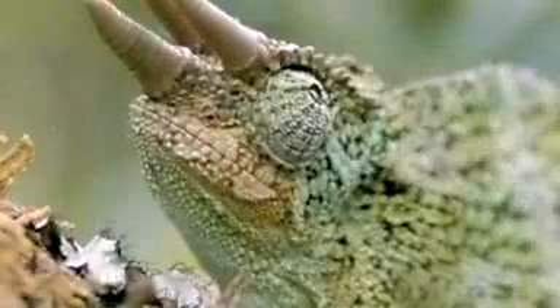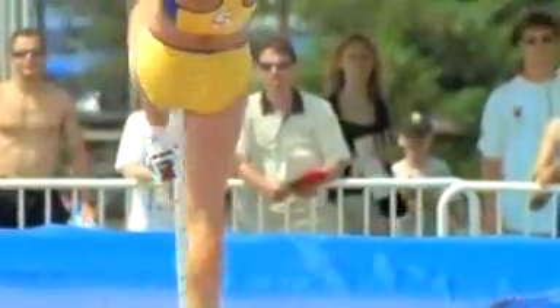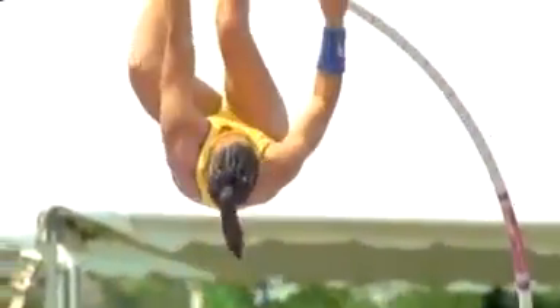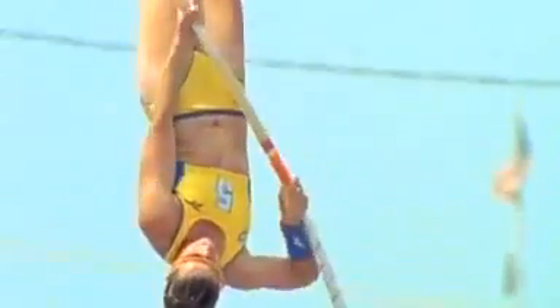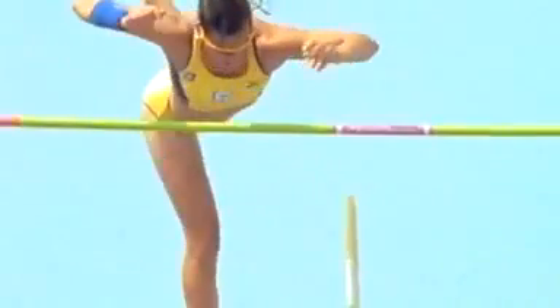The first creatures to leave the water really started something. Their descendants eventually evolved into today's reptiles, birds, and mammals. And these creatures' common origins are still visible in their bodies. Just like us, they all have bodies with four limbs. They're all tetrapods.